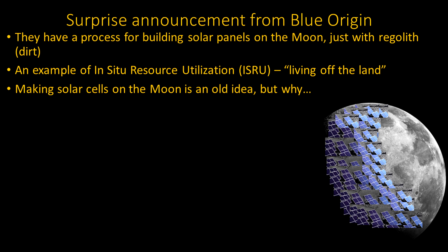Making solar cells from local materials is actually an old idea, going back to at least the 1990s, when people started thinking about silicon chips and realizing you've got all those ingredients in the crust.